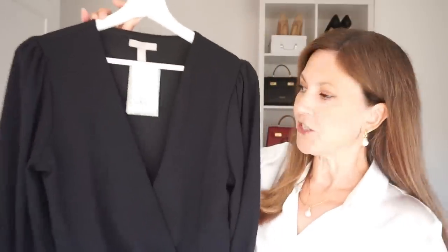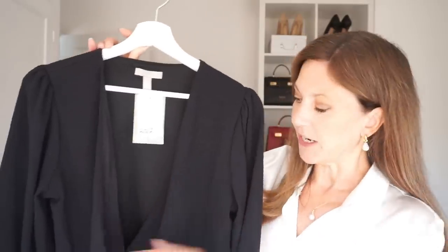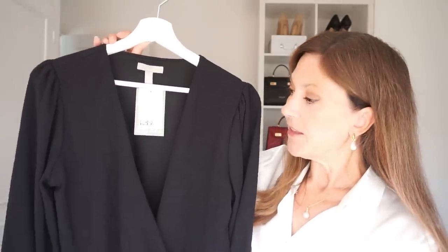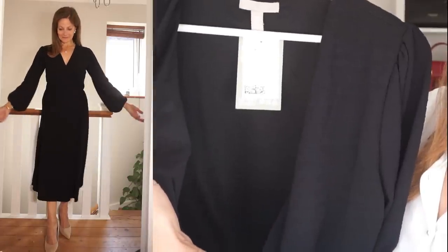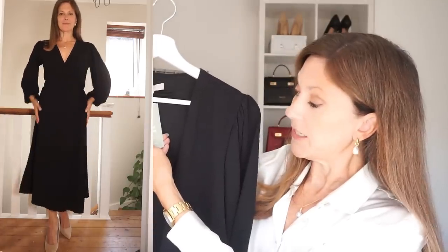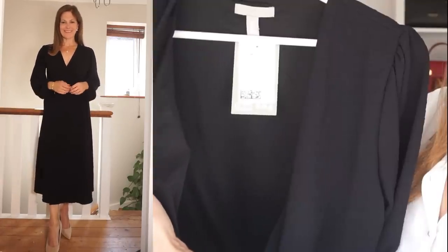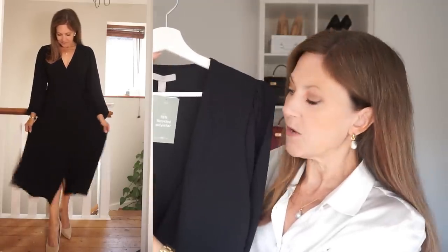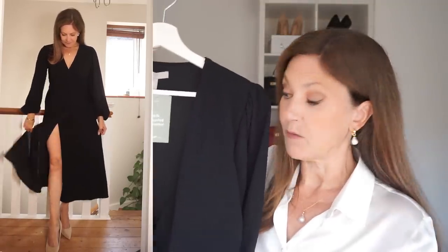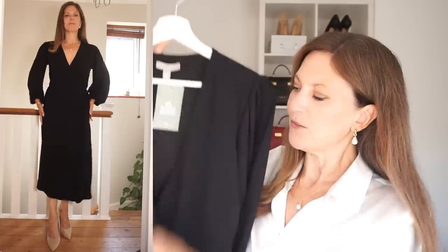This is a wrap dress from H&M. I got it in a size medium and it actually fits me just right. If you like wearing dresses in the winter or autumn, this is just lovely. It's lined on the top part but the bottom isn't lined. It's 96% recycled polyester — quite a strange fabric with stretch to it, quite thick and heavy. You wouldn't want to wear this right now, it'd be way too hot. I thought it would look lovely with some knee-high boots.